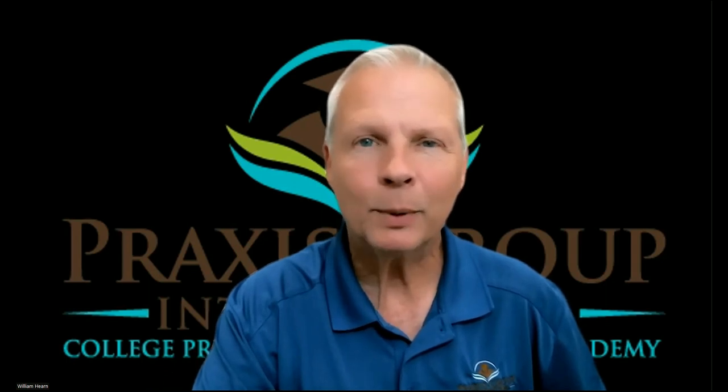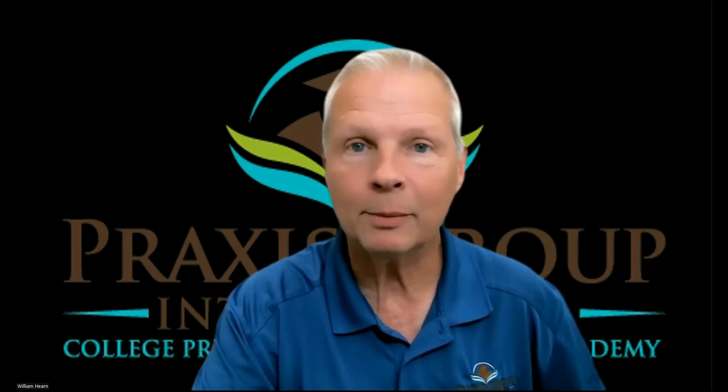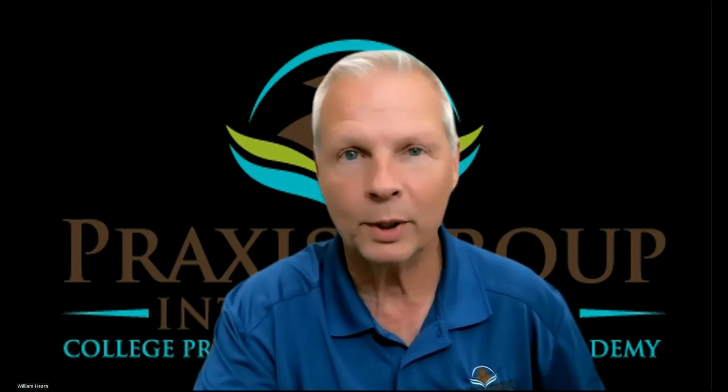Welcome again to Practice Group International, where I teach you exactly what ETS requires of you to earn a respectable passing TOEFL IBT score. Hello again, my name is Mr. Hearn and I am your TOEFL tutor. In this video, although it's going to be kind of short, it's very important. So watch it all the way through.